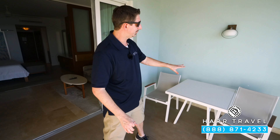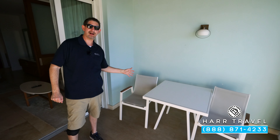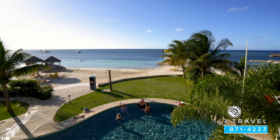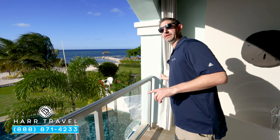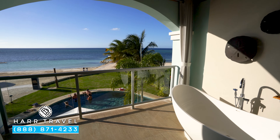Right over here you're going to see a table and two chairs, which is absolutely perfect to take advantage of that morning coffee from room service, or maybe a cocktail in the evening. Wow, that view is incredible. Continuing on the balcony, they do have curtains here so you can get an extra level of privacy, but this beautiful view is what makes this particular suite.